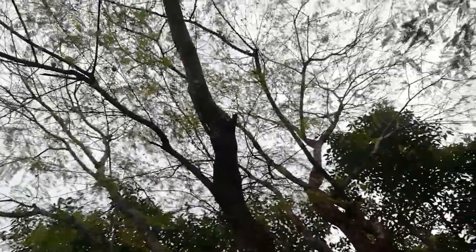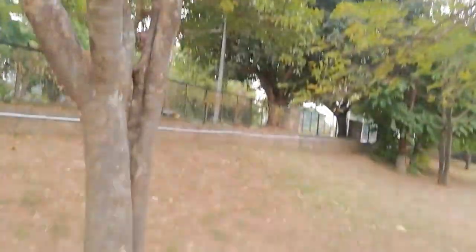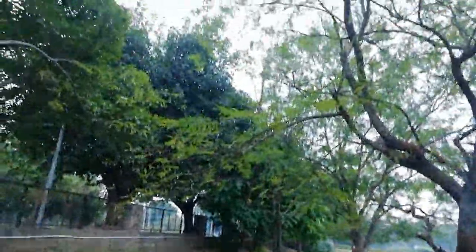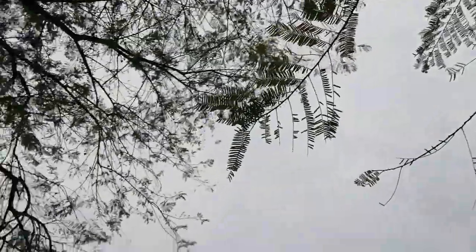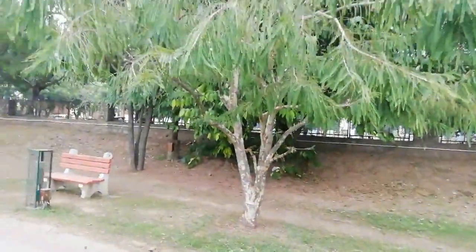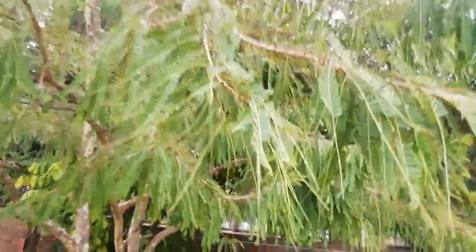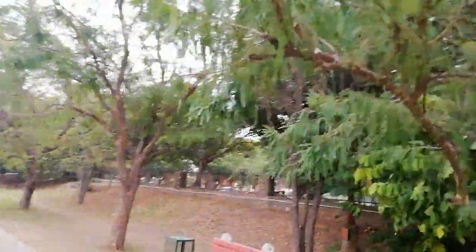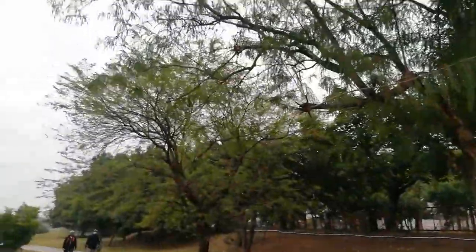Hi friends, today I am going to discuss the health benefits of amla and also how to collect these amlas. Here we have an amla tree — let's pluck these amlas from the tree. You can see small leaves — very beautiful. Friends, please don't collect rotten amlas from the ground if you are going to use them for eating purposes.